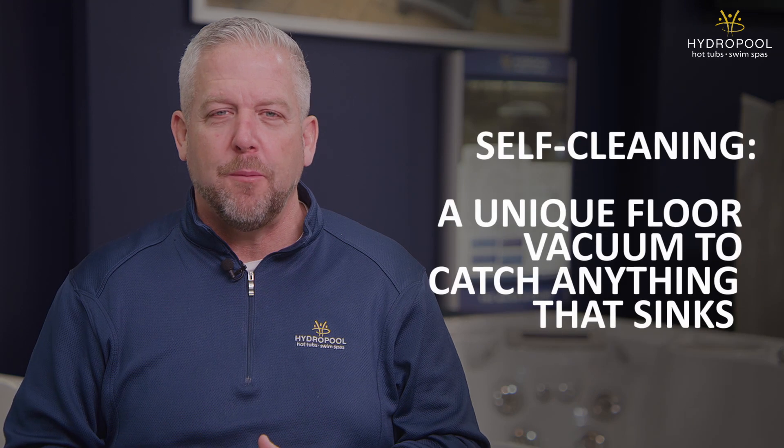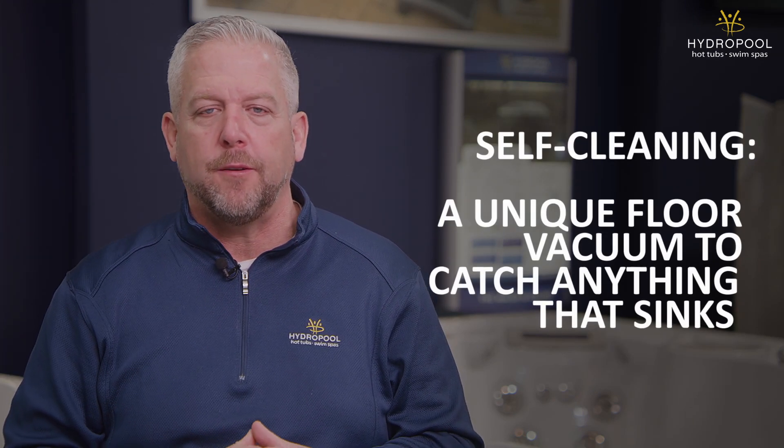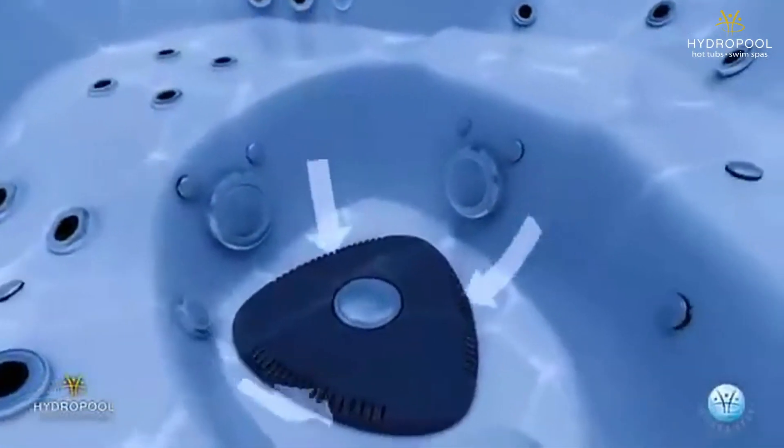The next part of our system handles any dirt and debris that's heavy enough to drop to the bottom of the hot tub or swim spa. We have a unique floor vacuum on our system that basically takes care of any dirt and debris that comes off the bottom. The benefit to you, the customer, is you don't have to vacuum your hot tub or your swim spa.